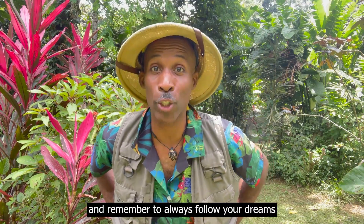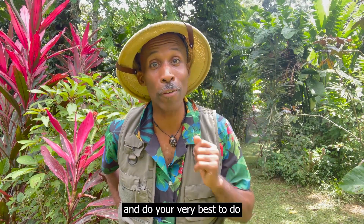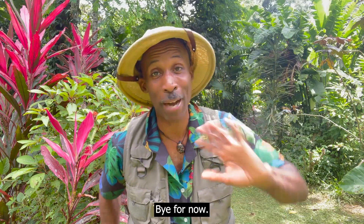Thank you all for watching, and remember to always follow your dreams and do your very best to do at least one Earth-friendly thing a day. Bye for now!